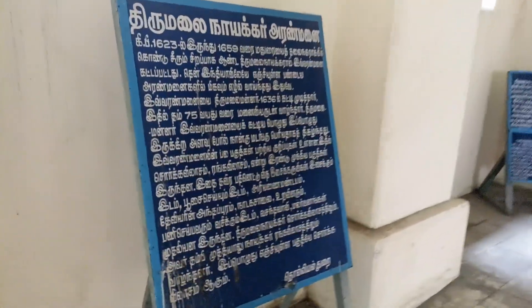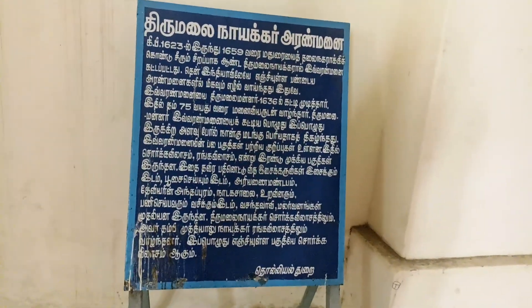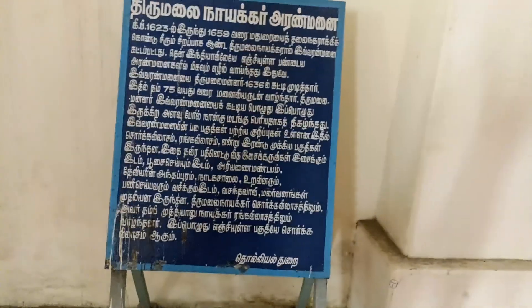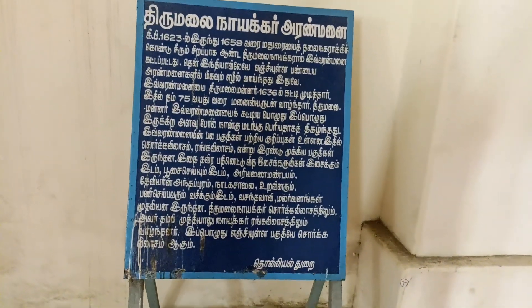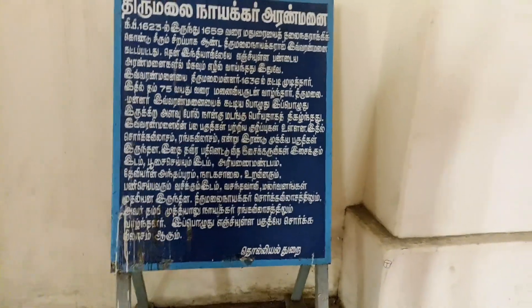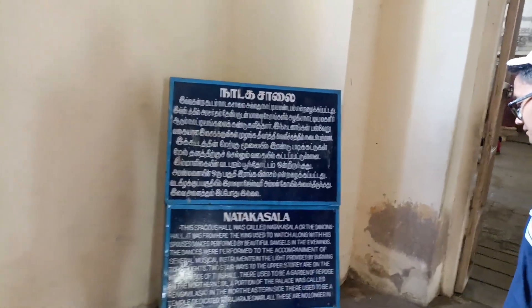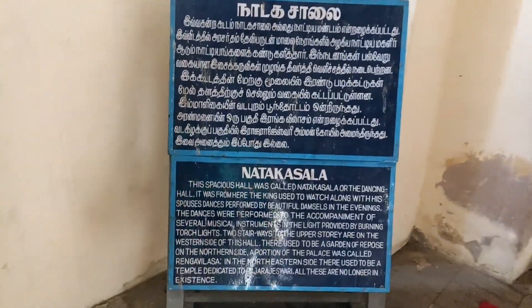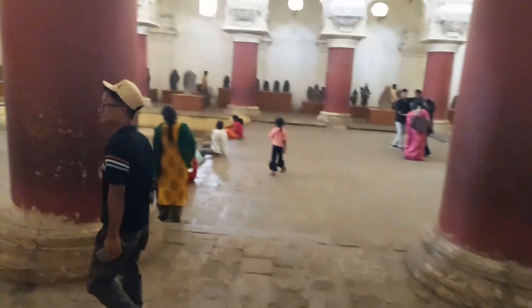Tamil — and English Tamil. In South India there is a palace; this is an ancient place in South India. This is a dance hall.